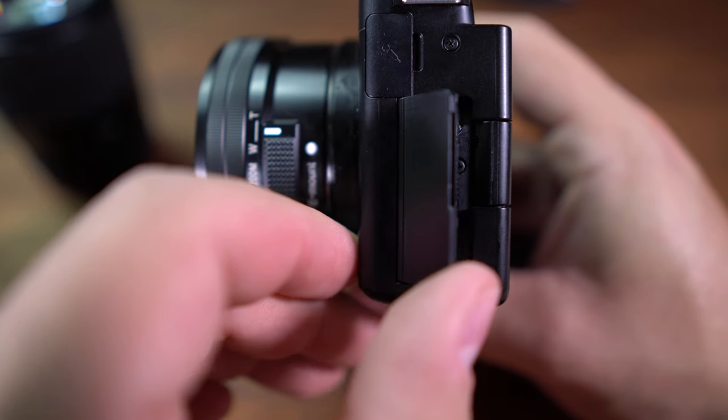Another great feature: the ZV10 doubles as a fantastic webcam. Simply connect it to your computer via USB-C without any additional hardware or software. The fully articulating touchscreen is perfect for vloggers and content creators who frequently shoot themselves. And while there is no viewfinder, the screen offers great versatility even for photographers.